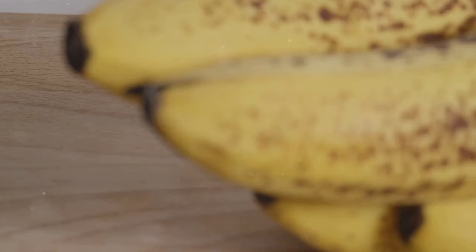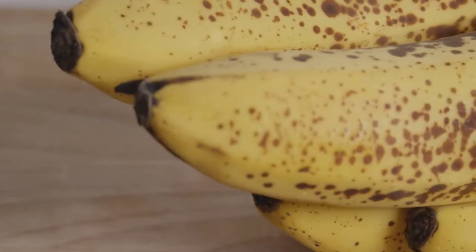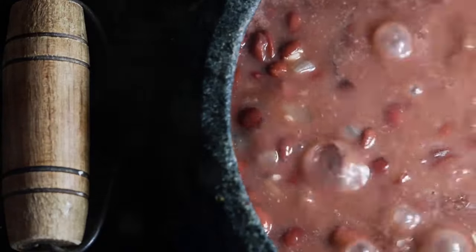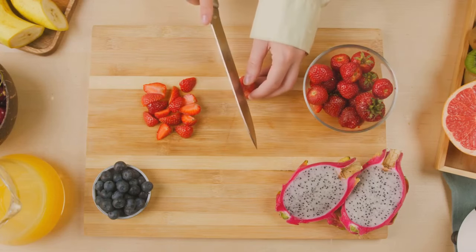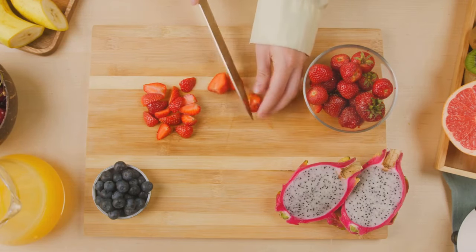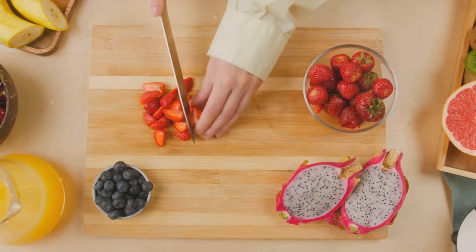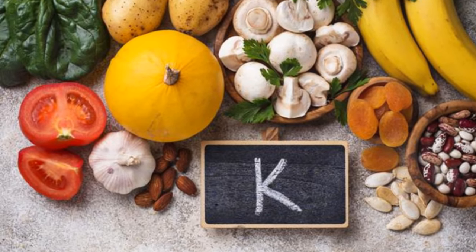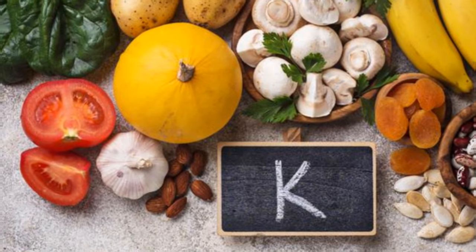Today we're diving deep into the world of high potassium foods. From the ever-popular bananas to the often overlooked white beans, we'll explore 10 readily available, delicious and versatile foods that can make a real difference in your journey towards better health. So stay tuned because we're about to unlock the power of potassium together.